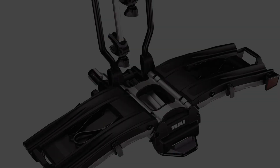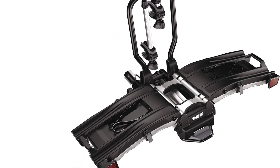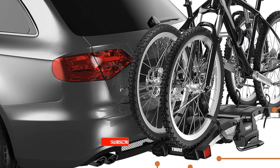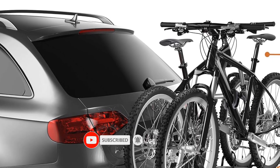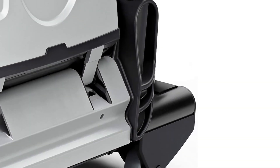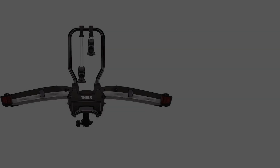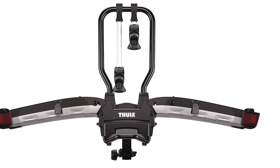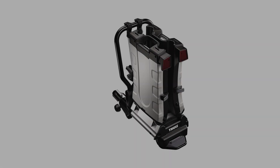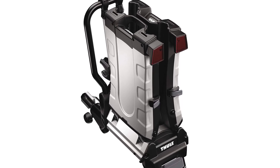Despite its lightweight build, the Thule EasyFold XT2 Hitch Bike Rack impresses with a weight capacity of around 130 pounds, enabling transportation of up to two electric bikes simultaneously. It comes equipped with a built-in ramp for effortless loading and unloading. In terms of compatibility, this bike rack supports both 1.25-inch and 2-inch receivers, catering to various vehicles. Additionally, it allows for tilting the entire rack along with the bikes mounted on it, to facilitate easy trunk access.